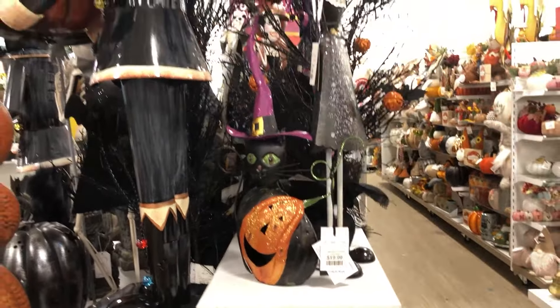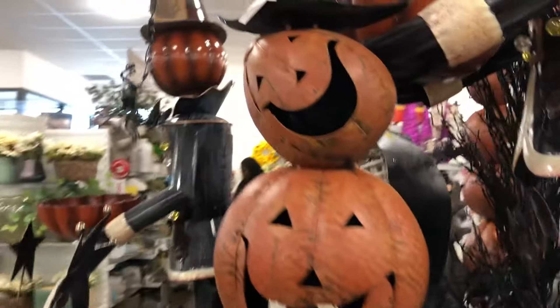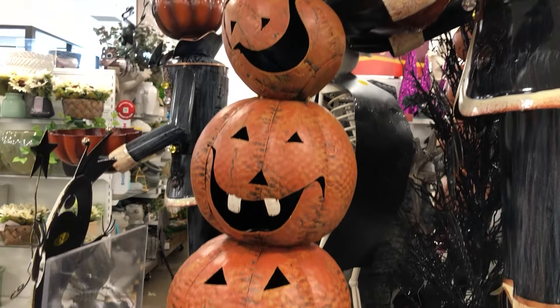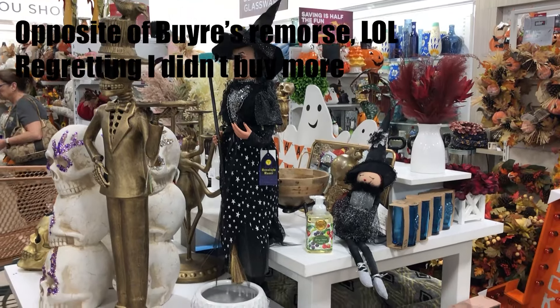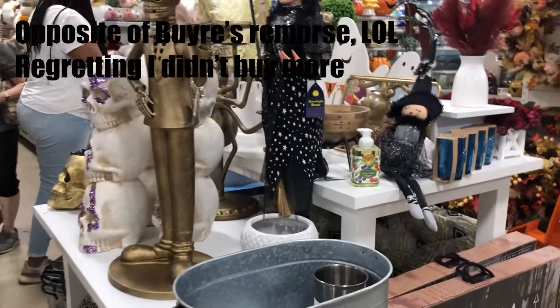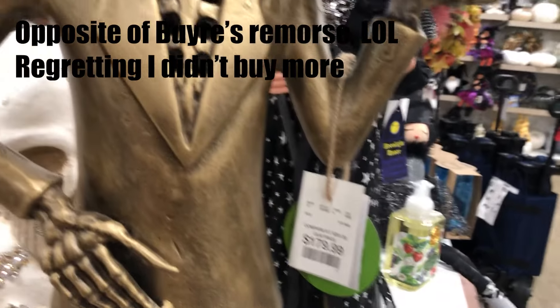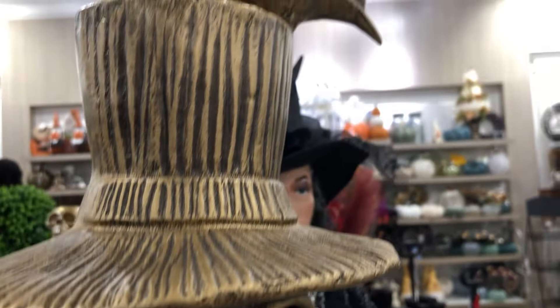I had so much fun here, and it's really bad too because it's been a few days now — it's Wednesday, I went last Sunday — and I'm experiencing some buyer's remorse for sure, like maybe I should have picked that up. Okay, so look at this guy: this whimsical gold butler with a bird on his head. How cool and unique is that?